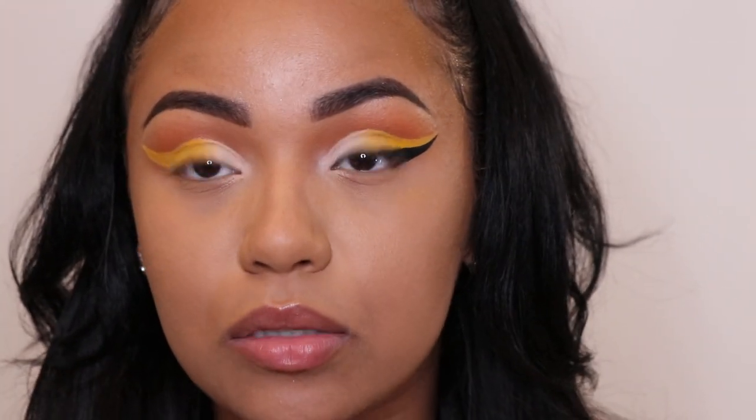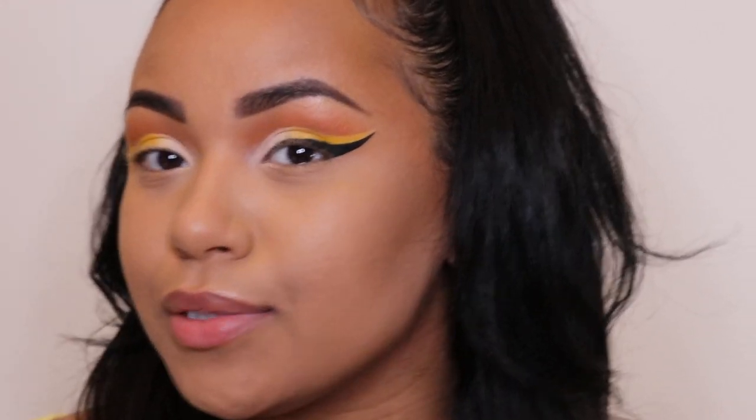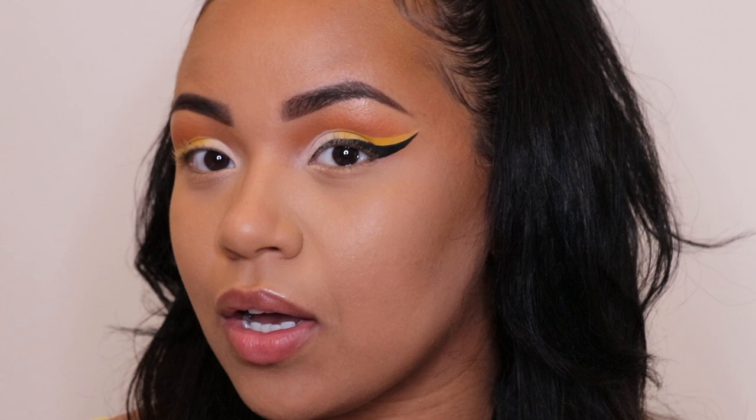That wing is slaying! Oh my gosh, I look like Nicki Minaj with my wing this long!